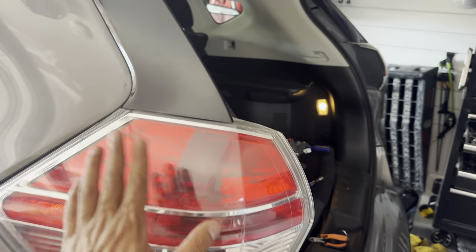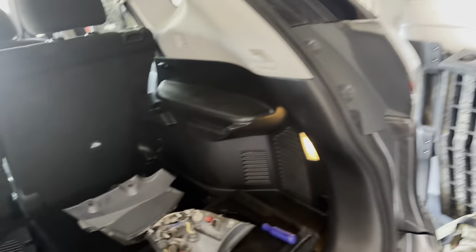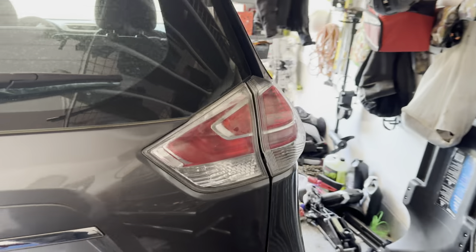I got to my junkyard and got a taillight — this one has a small crack in it but I got it at a discount. Now I'm changing the second taillight, very easy process. Here are the old broken ones, and here are the new good ones.